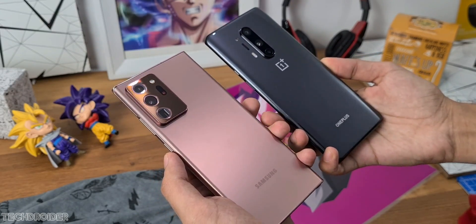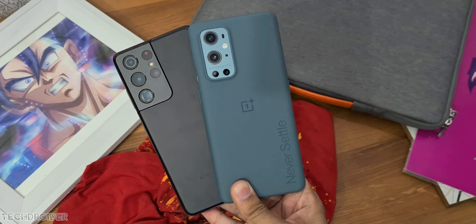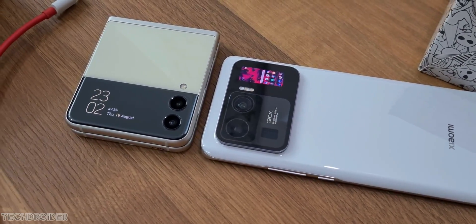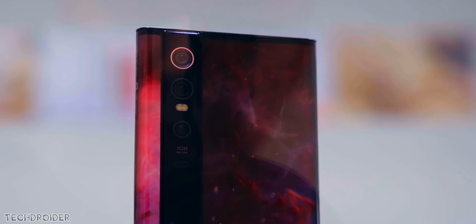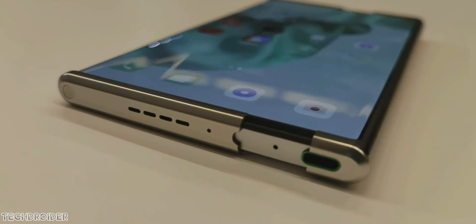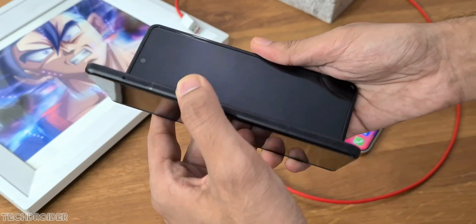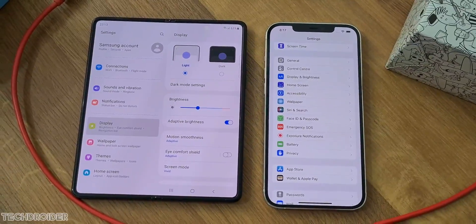Hey guys, at this point phones are not just for calls and messages — they can take some mind-blowing photos and videos, you can play high-graphic games, and they are sci-fi devices like the Xiaomi Mix Alpha with wraparound display, the Oppo X rollable display, the Vivo Apex with no hole no keys, Samsung Fold and Flip. Yes, they are real and you can buy them right now — we have come a long way.